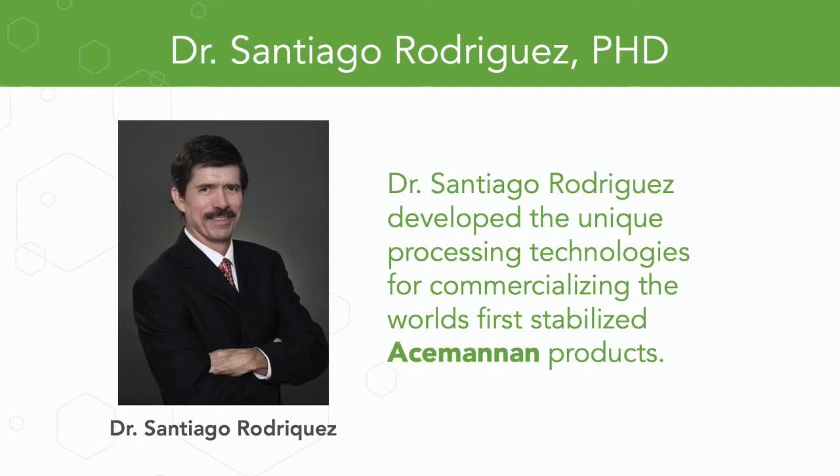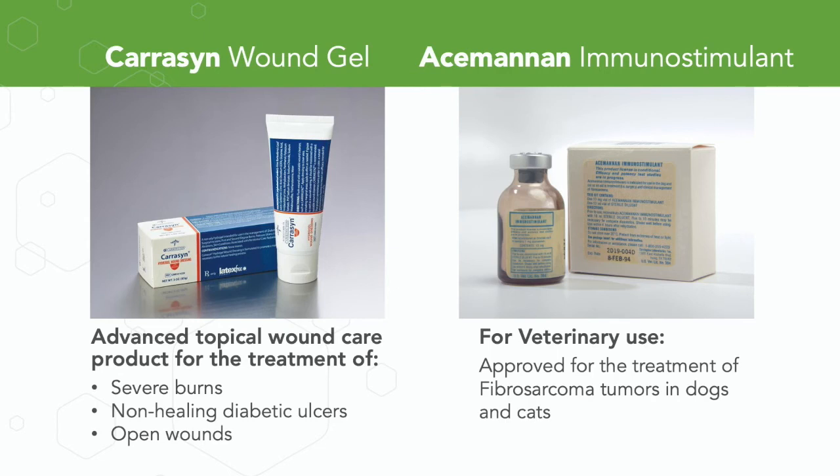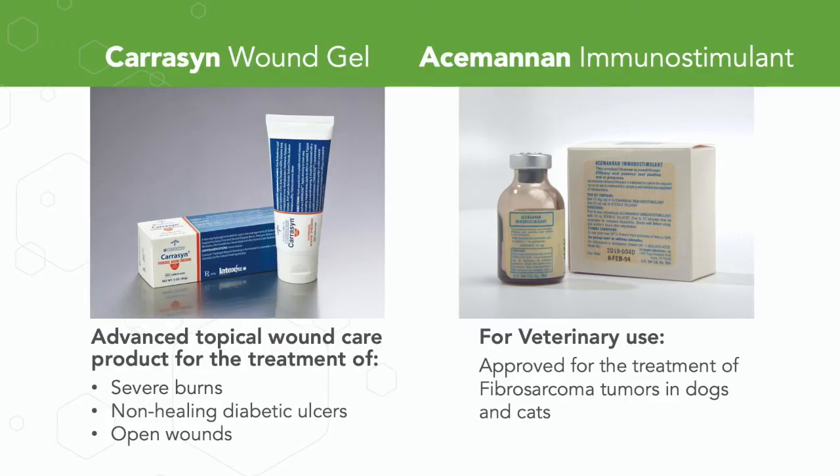Dr. Santiago Rodriguez, a PhD in organic chemistry, was hired by Carrington Labs to develop the unique processes for stabilizing Acemannan and commercializing the first stabilized Acemannan products in the healthcare industry. One product he created was Kerison Wound Gel — an advanced topical wound care approved for the treatment of severe burns, non-healing diabetic ulcers, and all types of open wounds, because Acemannan accelerates topical wound healing. Another product was Acemannan Immunostimulant, approved by the USDA for the treatment of fibrosarcoma tumors in dogs and cats as well as a variety of other cancers.